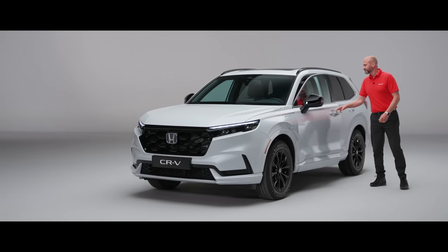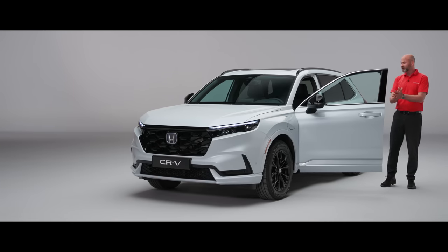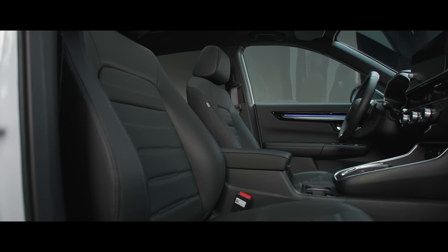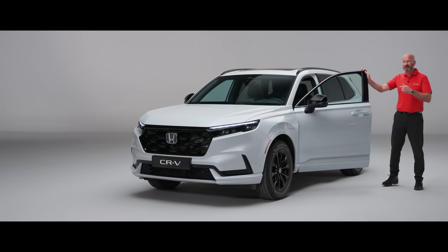The door opens really wide, so access is great getting in and out of the car. The seats are leather on all grades, and you've got two memory positions plus electric adjustment. The interior looks absolutely fantastic.